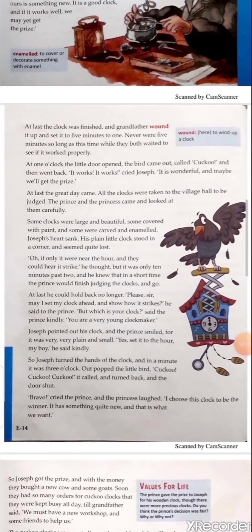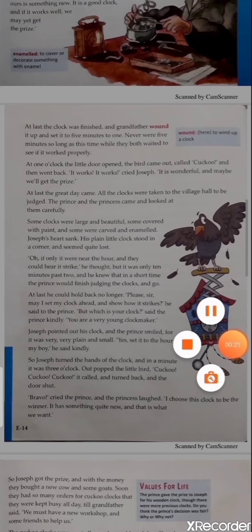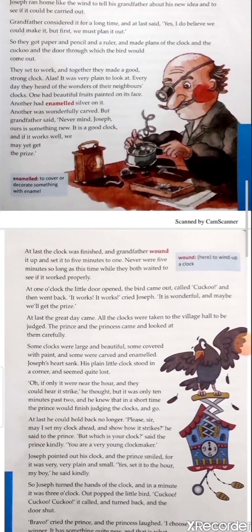At last the clock was finished and grandfather wound it up — 'wound it up' meaning he set it going — and set it to five minutes to one. Never were five minutes so long as this time while they both waited to see if it worked properly. Explanation: Ultimately the clock was finished, grandfather set the clock to five minutes to one and they held back to see if it would work.